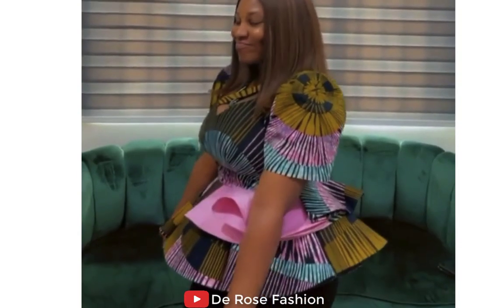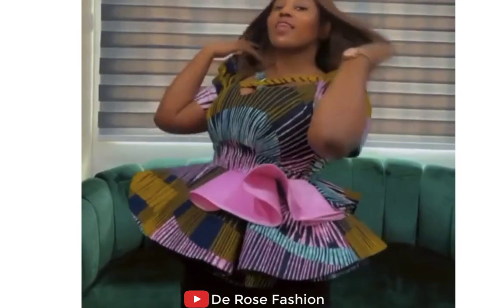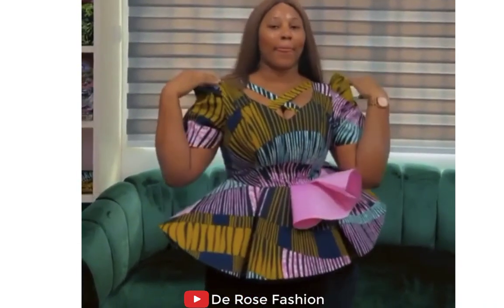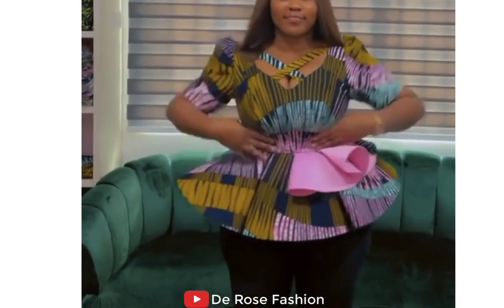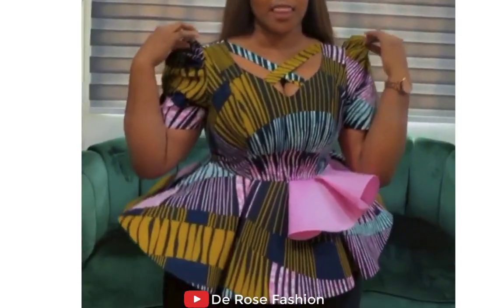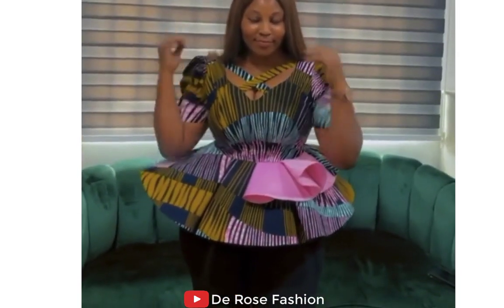Here I have a beautiful Ankara peplum top. This top can be worn with anything — you can wear it with jeans, you can wear it with skirts, it's going to look good on you. Just look at how she's showing you how the design is made. This is so, so beautiful, it's stunning. See how she's dancing with style to show you that this is an exotic, simple, and unique style.